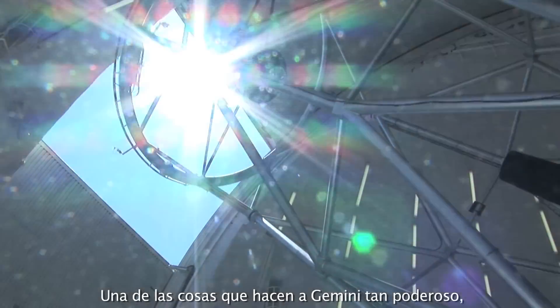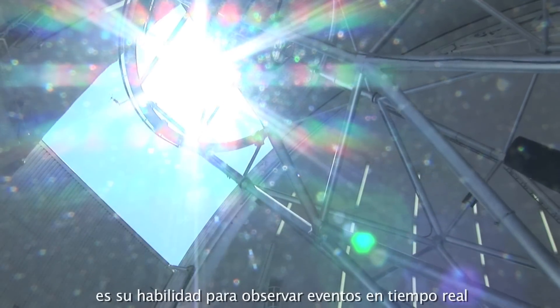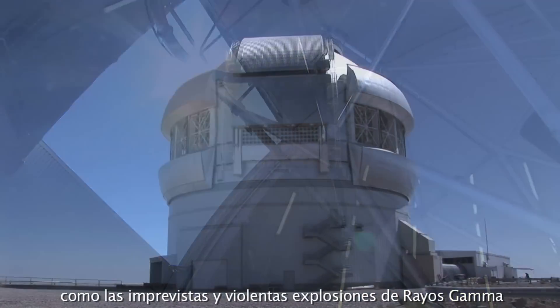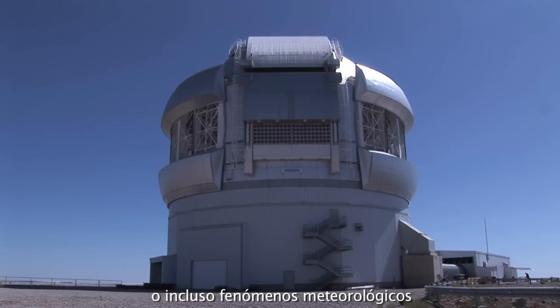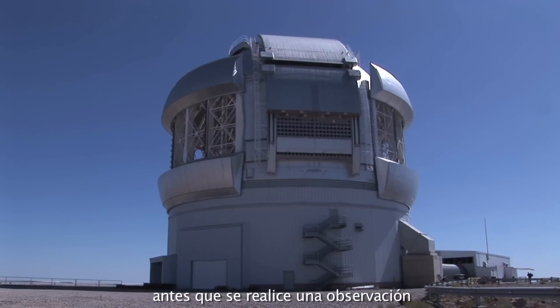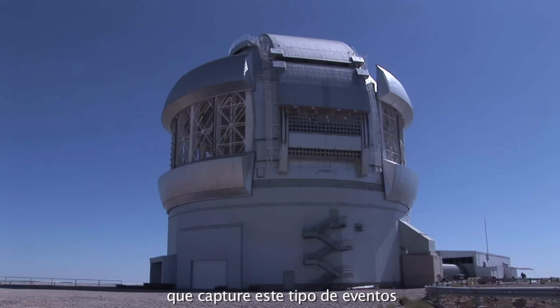One of the reasons Gemini is so powerful is because of its ability to observe time-critical events such as sudden violent gamma-ray bursts, or even weather events on other worlds in our solar system. Often, there are only a few minutes of warning before an observation must be made that will catch an event as it unfolds in space.